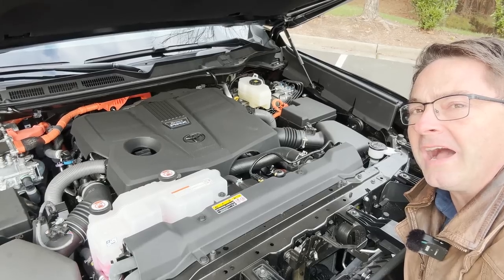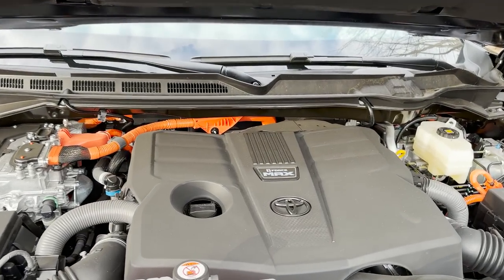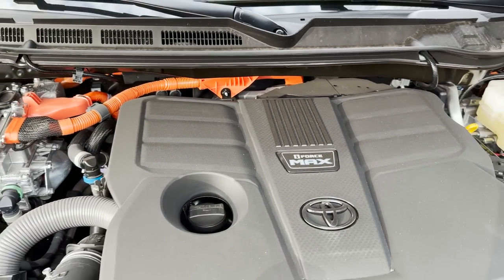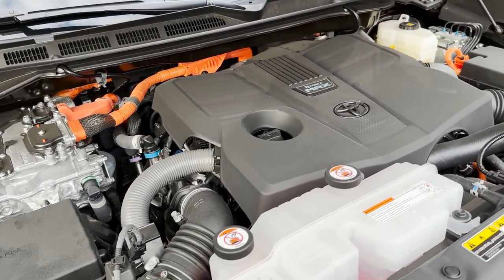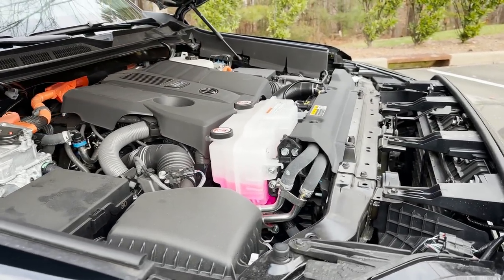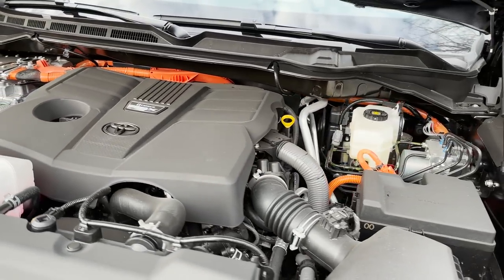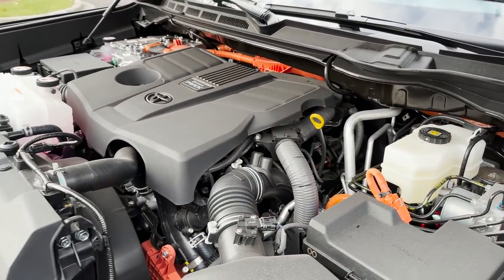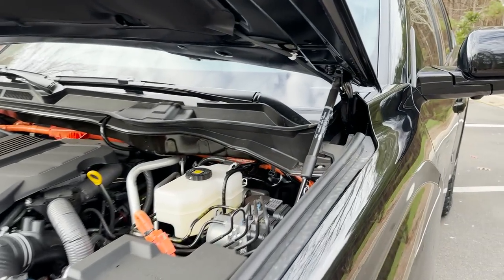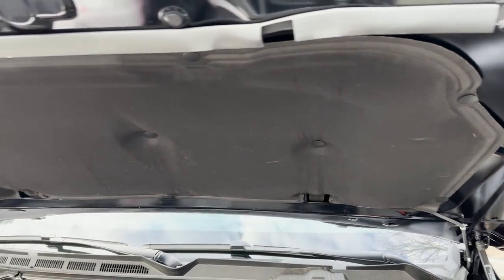Hybrid Max — that means it's a Sequoia Hybrid. They're all hybrid. Just like the Tundra Hybrid Max, the Sequoia Hybrid Max has a 3.5-liter twin-turbocharged engine producing 437 horsepower and 583 pound-feet of torque. It's got some chops — it can fly. It's matched with a 10-speed automatic transmission, and it has a nice giant hood blanket as you'd expect and hope.